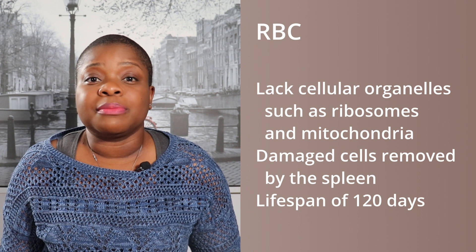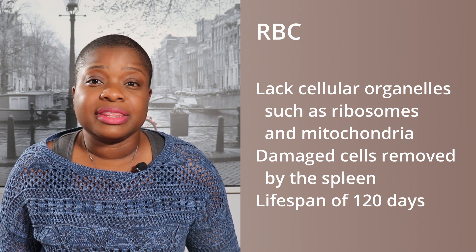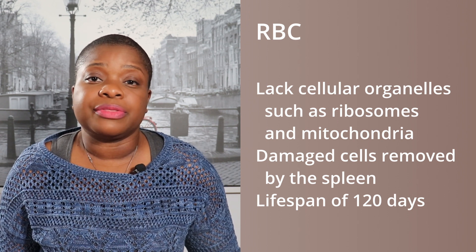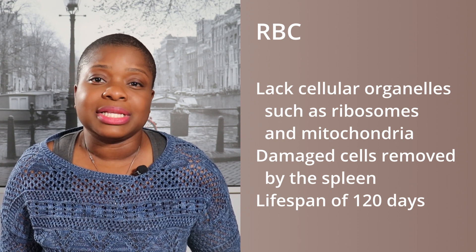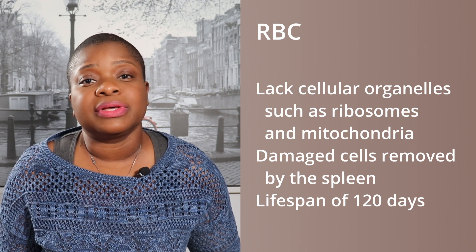The mature form lacks cellular organelles such as ribosomes and mitochondria. Therefore, if they get damaged, they are unable to repair themselves and get removed from the circulation by the spleen. The red cell has a lifespan of 120 days under normal conditions.